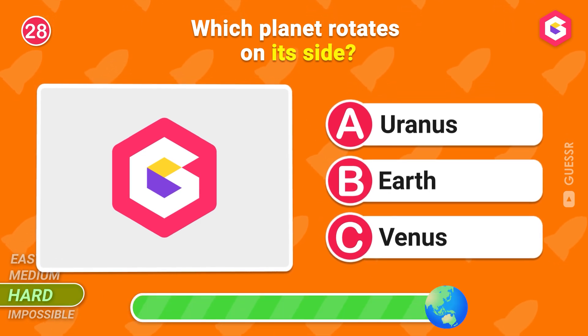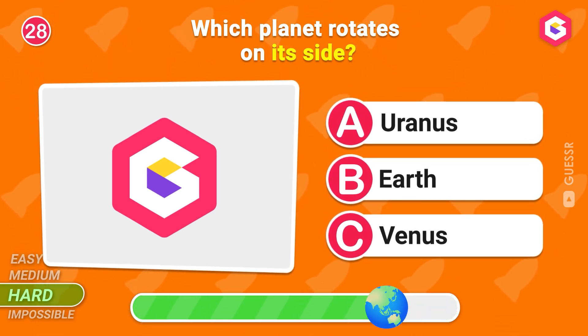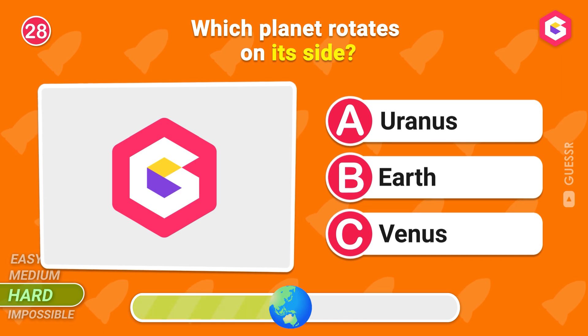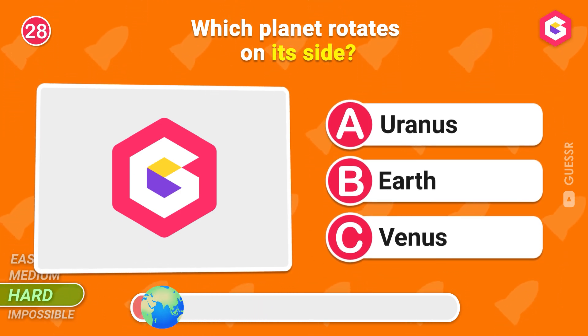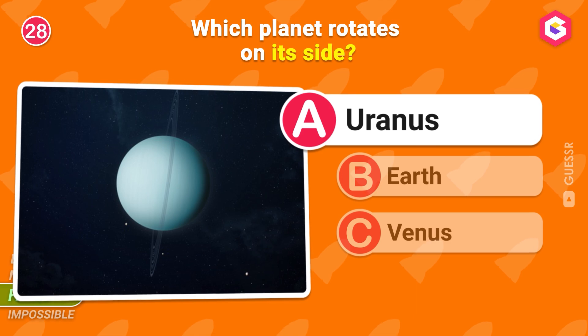Which planet rotates on its side? Uranus is the right answer!